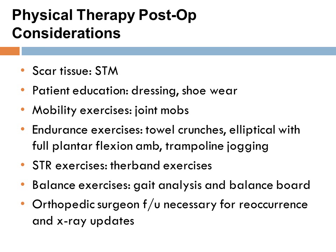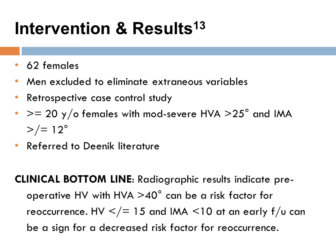These are the post-op considerations — take a moment to review what is addressed in physical therapy. A final case study was conducted on 62 females, with all males excluded. Referring back to the Dienick literature, the research reiterated that a hallux valgus angle greater than 40 degrees can be a risk factor for reoccurrence. If the angle is less than or equal to 15 degrees and the IMA angle is less than 10, there is a decreased chance of reoccurrence.